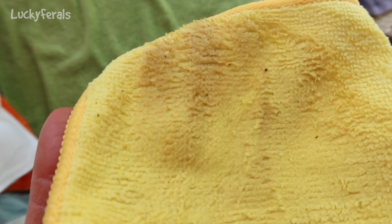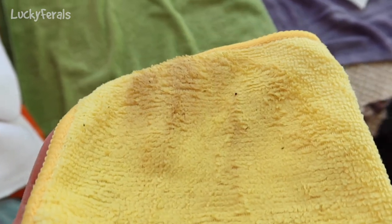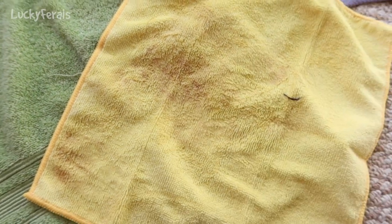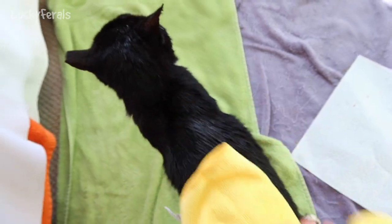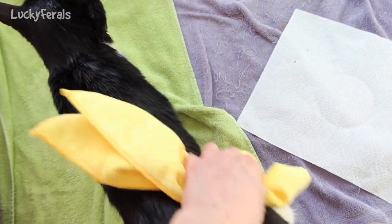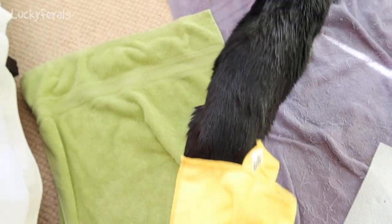I only wet the corner of this microfiber cloth, and look — I got dirt off of him. Right now I'm happy. I've been working on Ditto's tail, and look at all the dirt that's coming off. These are great. I'm trying to wipe Ditto with this microfiber, and he loves it so much that he keeps walking around the room. It's funny — he's purring so loud.